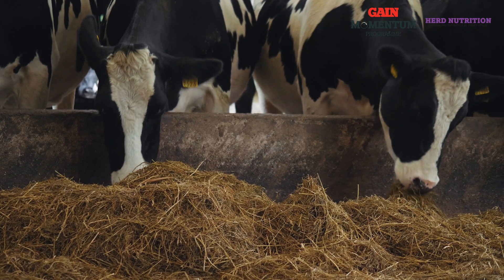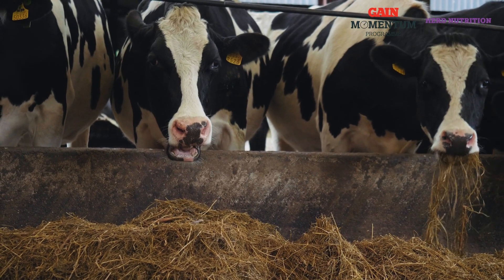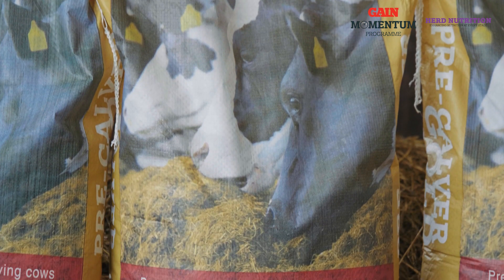You want to be ensuring you have the correct amount of macro elements. These include magnesium, calcium, phosphorus, potassium, and sodium.